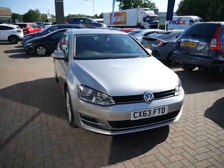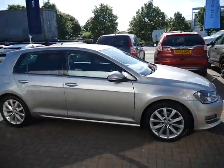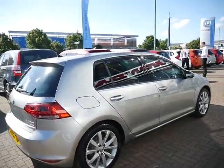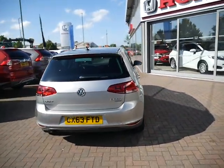Good morning and welcome to JT Hughes Honda Shrewsbury. Today we're going to show a Golf which is now available for sale. This is a very clean, used example of the Volkswagen Golf — the GT spec with the two litre diesel engine, finished in Luna Silver.